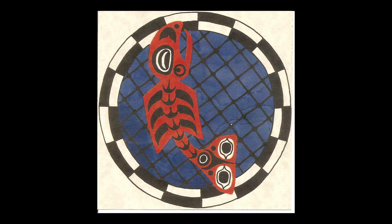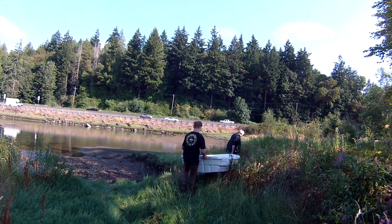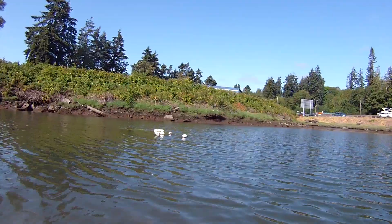Hello and welcome to TM Key Film. In this YouTube, we're putting a boat in the water in a small little pond estuary that sits along Highway 3.